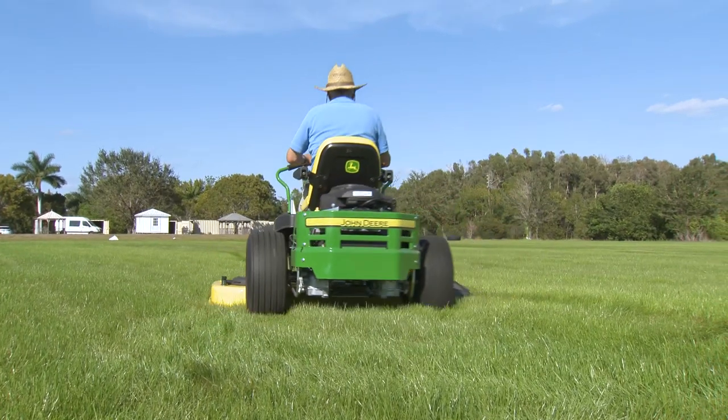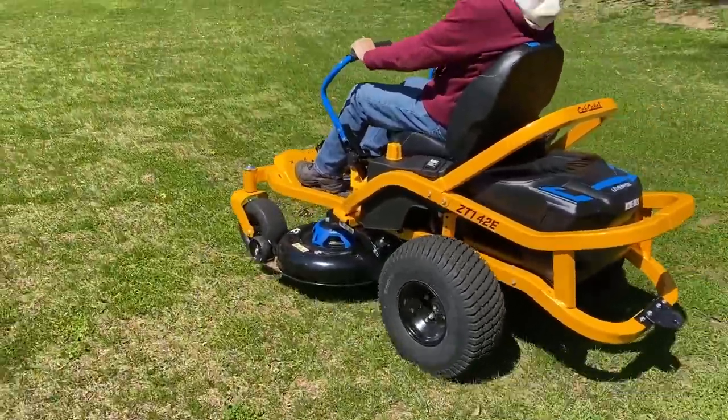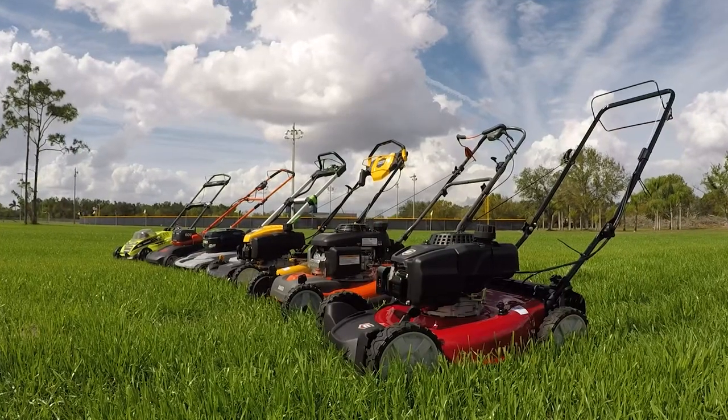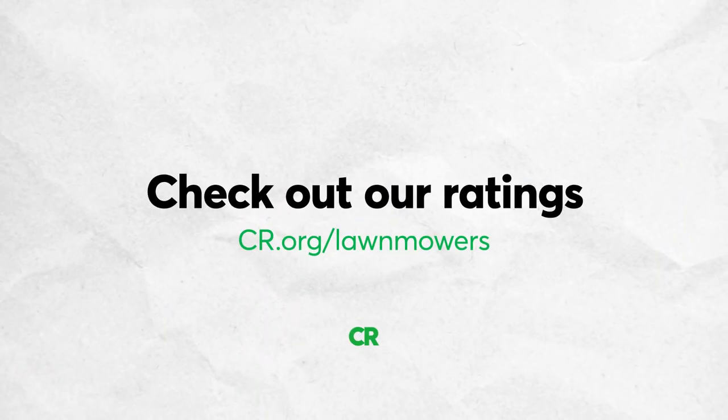Gas zero-turns can run forever as long as they're fueled, but don't rule out an electric version. Some can mow an acre plus on a single charge. You can learn more about our testing and get access to our exclusive ratings at cr.org/lawnmowers.